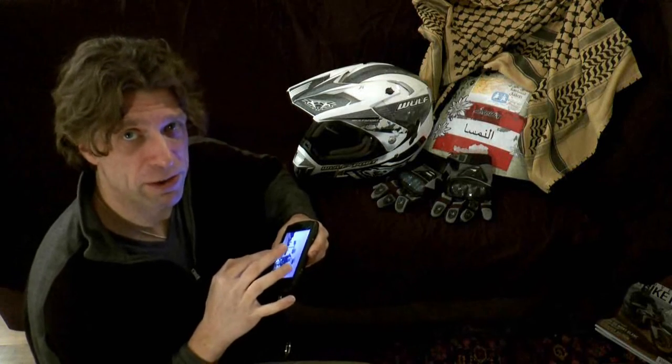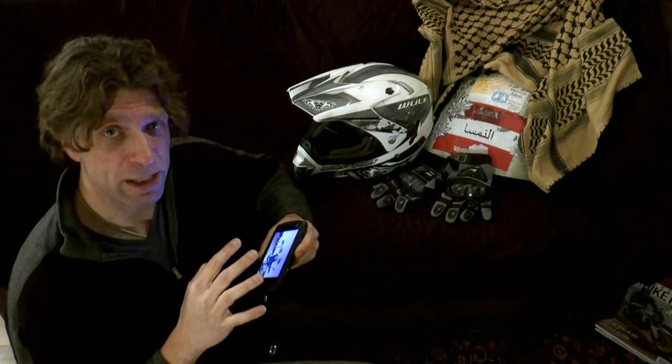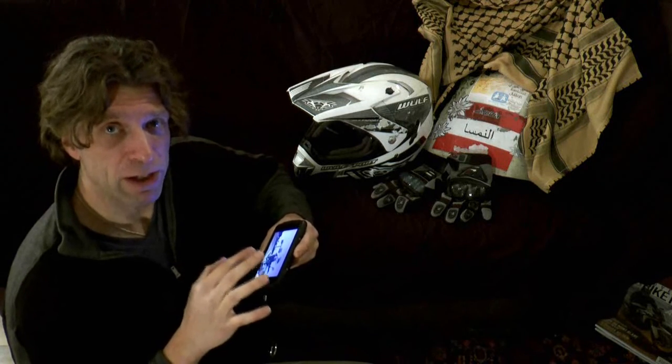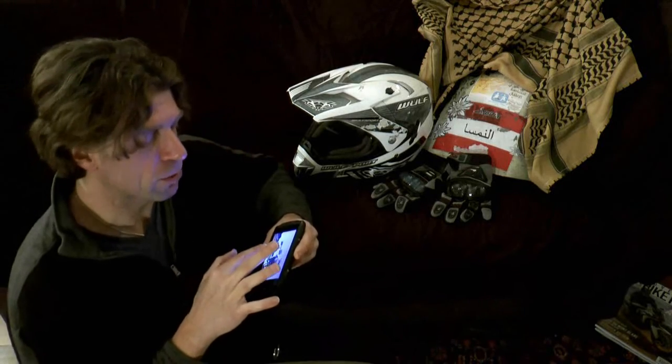Hello everybody and welcome to the Enduro Lexus channel. Today we're going to have a look back at some of the things that we did in 2016, especially during our ride from London to Sardinia. Today's episode is going to be about San Marino, one of the countries that we passed through along the way.